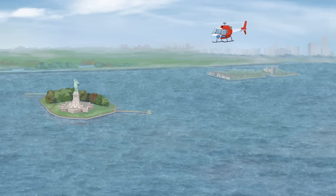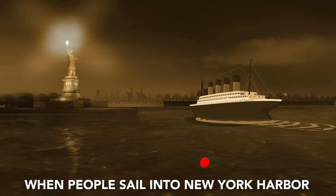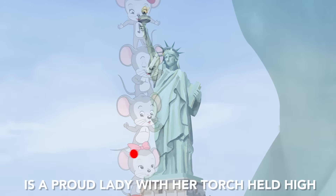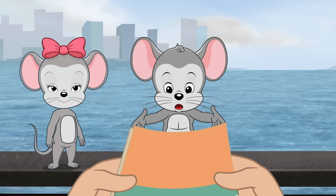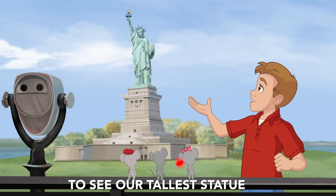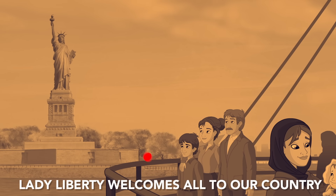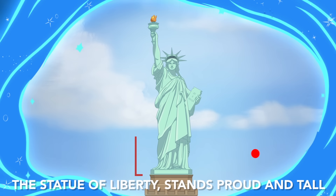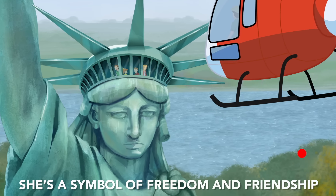Now it's time to sing along! When people sail into New York Harbor, the very first sight they will see is a proud lady with her torch held high — the great Statue of Liberty! Visitors come from all over the globe to see our tallest statue in her flowing robe. She's colossal! Amazing! What a sight to see! Lady Liberty welcomes all to our country! The Statue of Liberty stands proud and tall — she's a symbol of freedom and friendship to all!